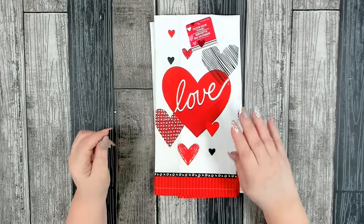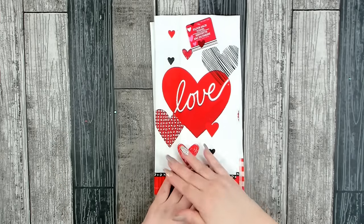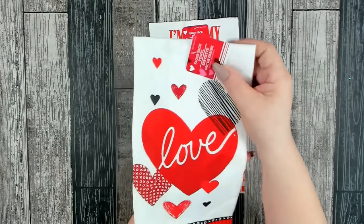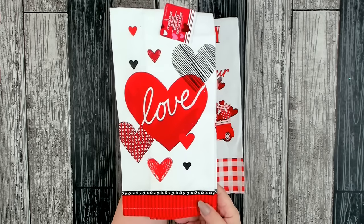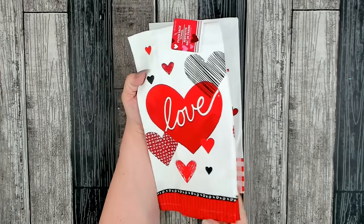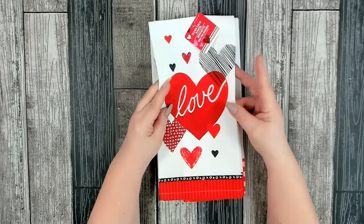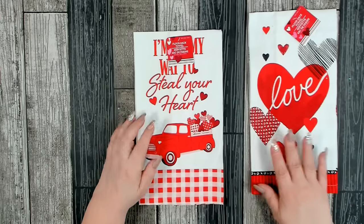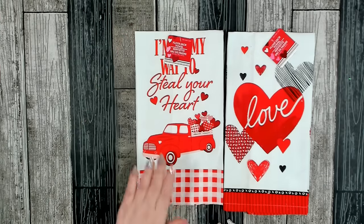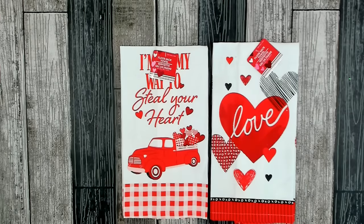Dollar Tree put out several of their Valentine's Day kitchen items. I just picked up a couple of the flour sack towels. I really liked this pattern — I think it's very pretty. I like to put these out as a decor piece in my kitchen, then use them after the season. I do prefer the flour sacks over microfibers for actually using in the kitchen, since microfibers don't really wipe up water. I really liked this one that says 'I'm on my way to steal your heart.' These are absolutely adorable — I love that traditional red and white print.